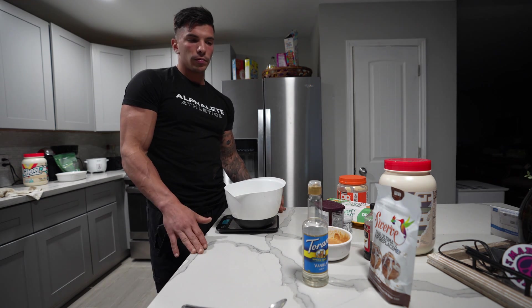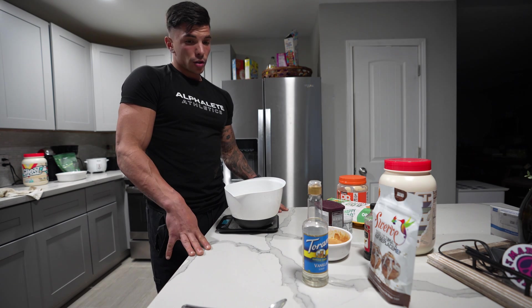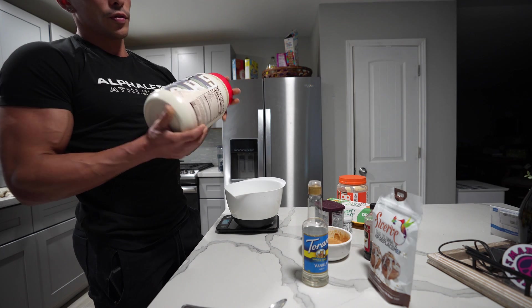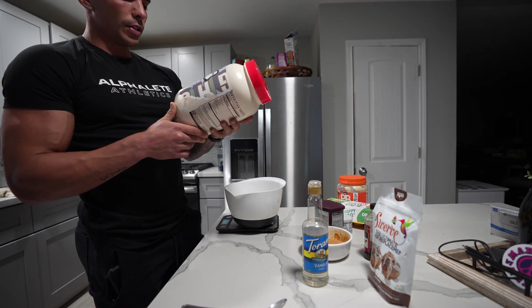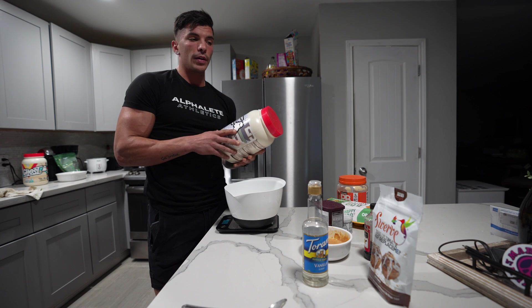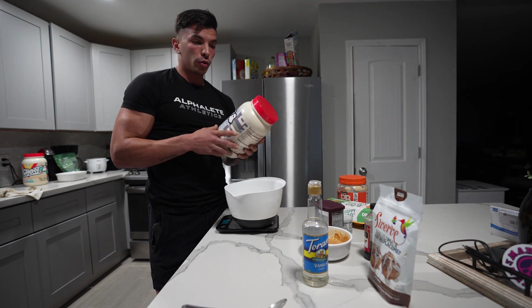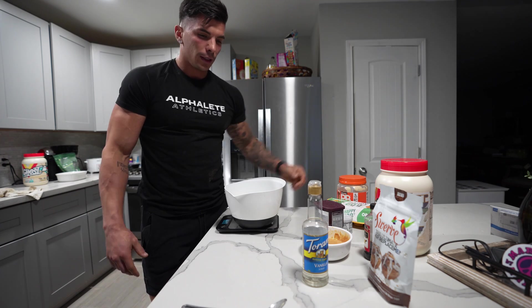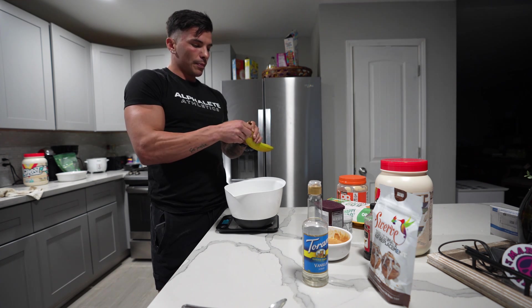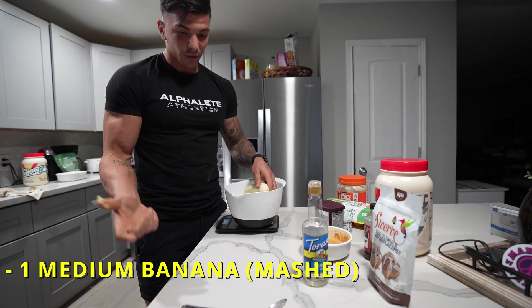Instead of stevia, use Swerve brown sugar for better consistency and flavor — it's still zero calories. Also need one medium banana and, of course, Ghost Peanut Butter Cereal Milk protein powder — I'm using the vegan version, which digests better for me, but both versions work. Let's start preparing.